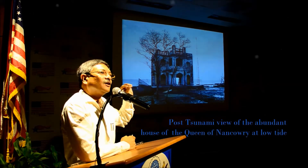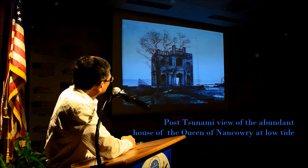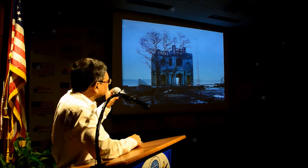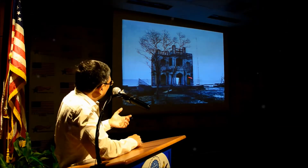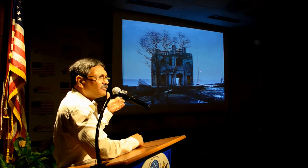This is the abandoned house of the queen of Nankori. Because that family was quite wealthy, they could construct a nice house. I managed to take this photograph because I was told that at 7:10 it would be low tide, so I managed to reach at that time — because during high tide the water actually rises up to this level. I have a photograph of that, taken from a distant island.